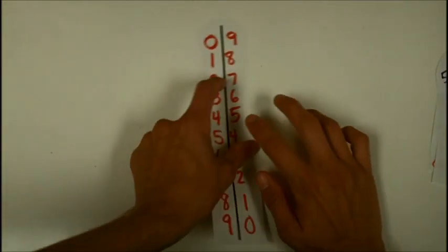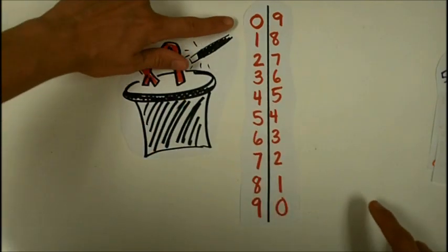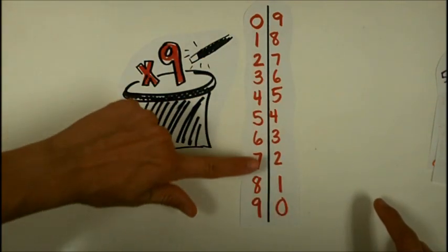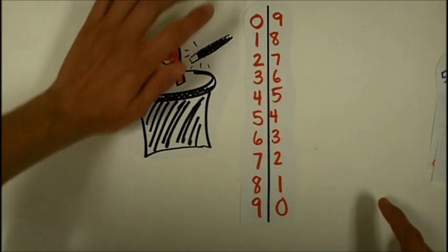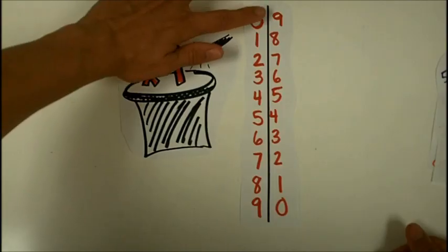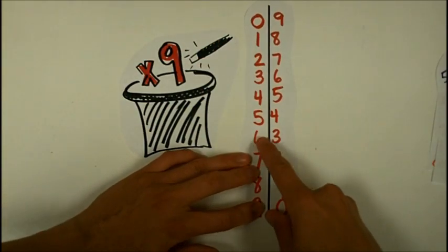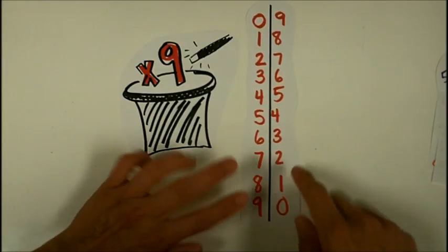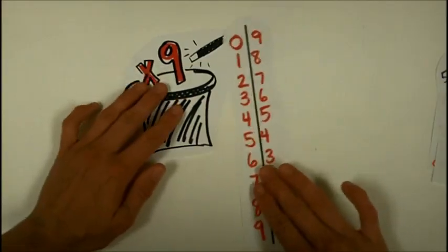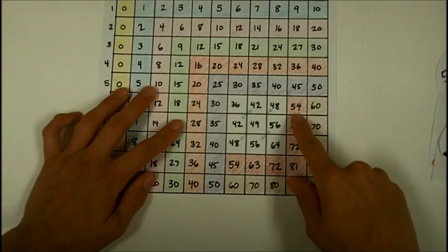Another trick for the nines: start at zero and write zero through nine going down, then start at the bottom and go up, zero through nine. To find nine times seven, count down to the seventh row — nine times seven is sixty-three. Nine times nine would be eighty-one. Use either the finger trick or the number line trick for the nines, and notice how many facts get marked off.